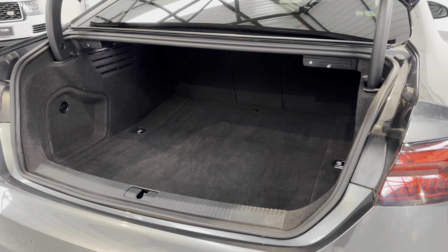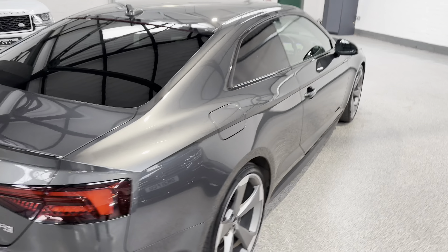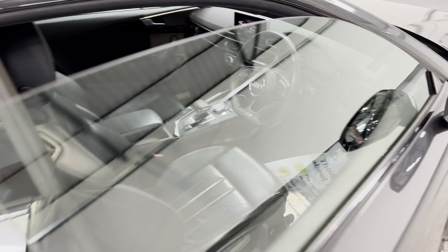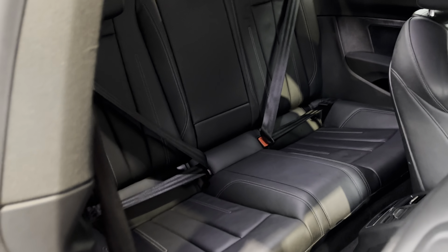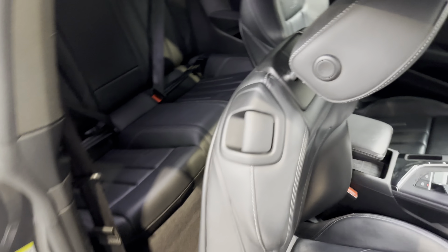Just opening the boot — really good-sized boot in here. You can fold the seats down from the boot itself, which is always handy. It's in really nice condition, this one as well. Being a coupe, it's obviously three-door, so it's not the biggest opening, but plenty good enough.